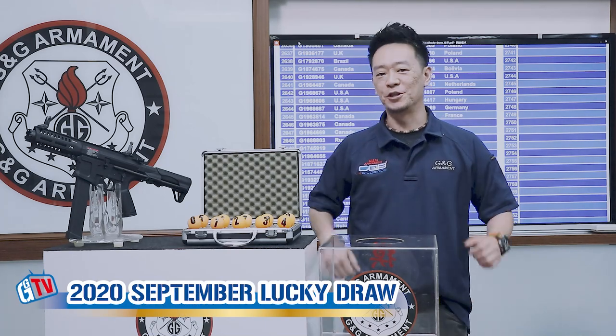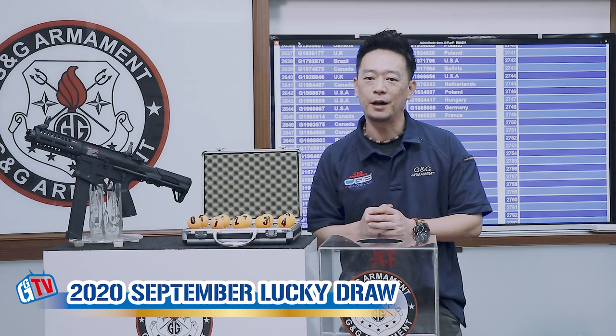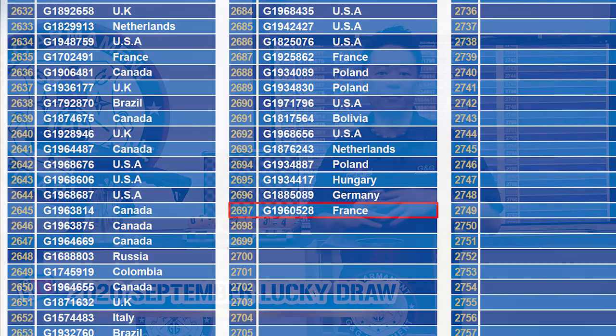Hello, welcome back to another G&G monthly live show. Today we're going to find out the winner for the month of September. In total, we have 2,697 participants for this month.